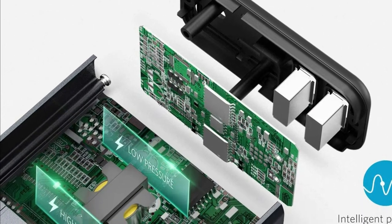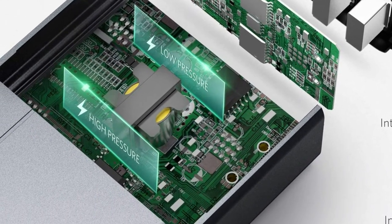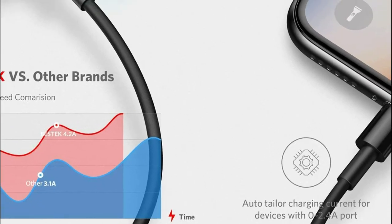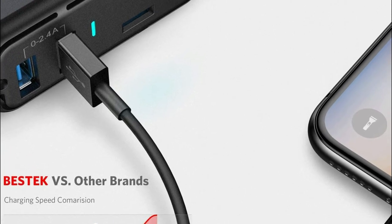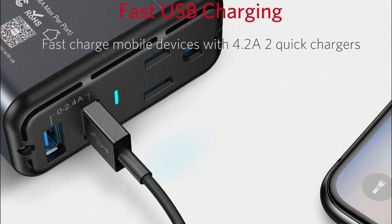There is also an AC outlet of 110V for charging larger devices such as tablets and laptops. AC outlets are equipped with security doors to safeguard children from electric shocks. The safe charging design protects against overheating, over- and under-voltage charging, short-circuiting, over-charging, and overloads.